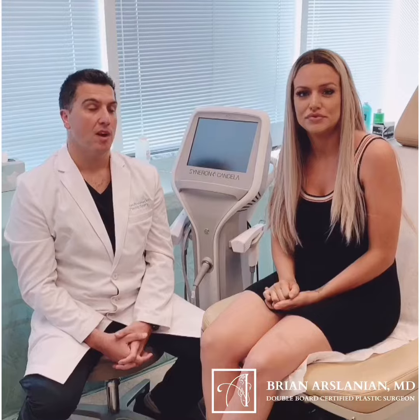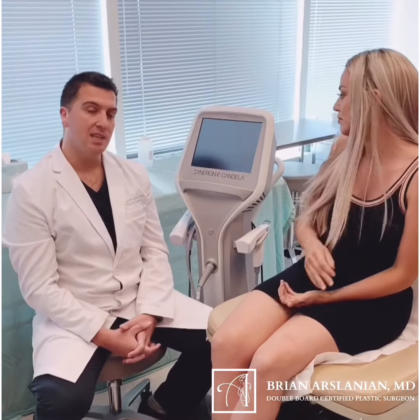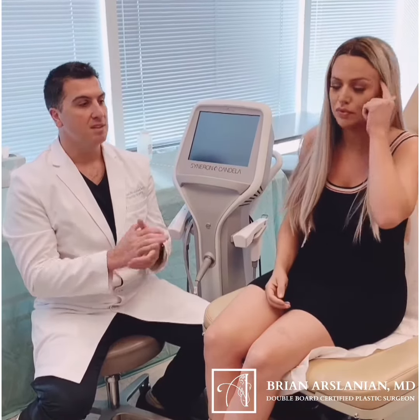What is the ProFound machine? The ProFound machine is really cool. It is a microneedling radio frequency device. People have probably heard of microneedling before — this is like microneedling on steroids.